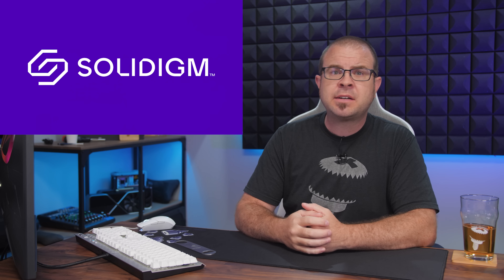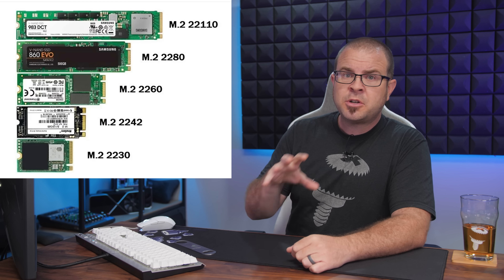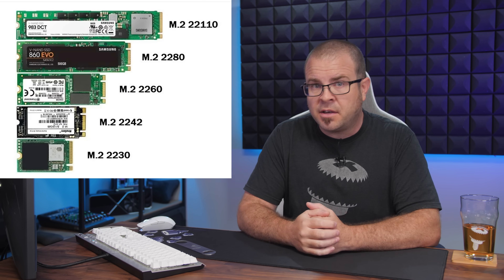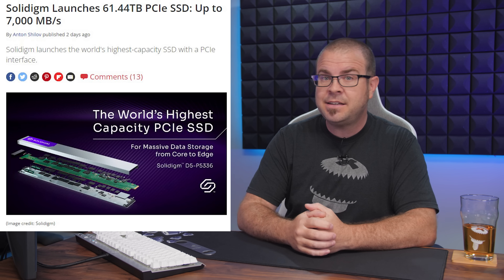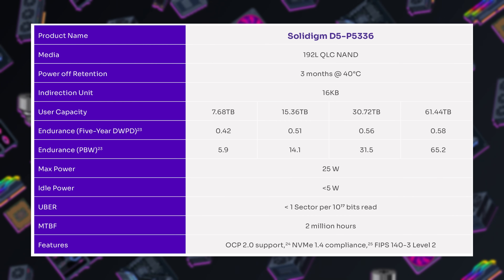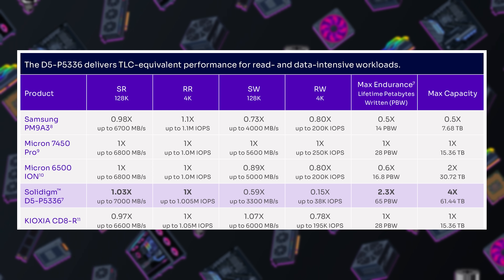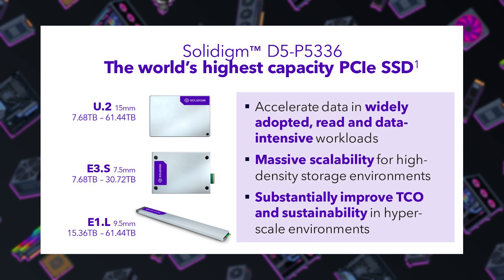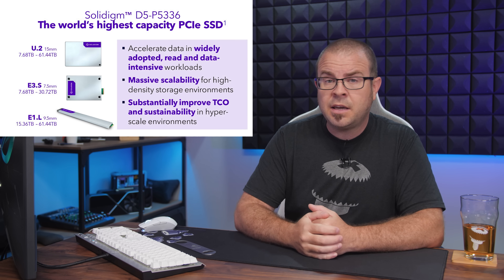Solidigm introduced a new product to make us all self-conscious about our storage size this week. Feast your eyes on a 61 terabyte SSD — enough to store your games and your porn — called the Solidigm D5-P5336. It even sports up to 7 gigabytes per second read speeds despite using SK Hynix's inexpensive 3D QLC NAND. Note the U.2, U.3, or E1.L interface though, as you probably won't be able to just drop this into your gaming PC.